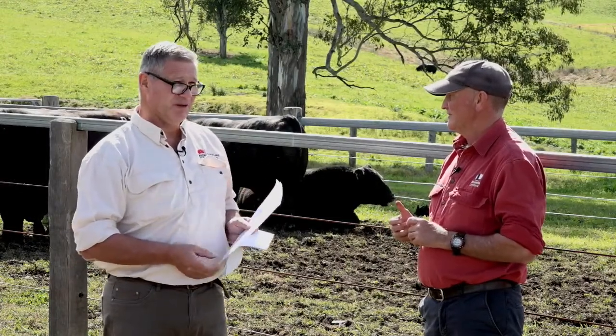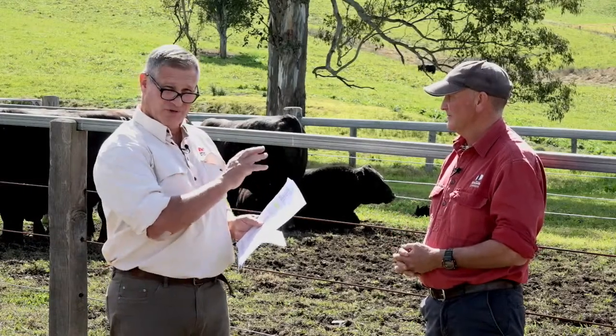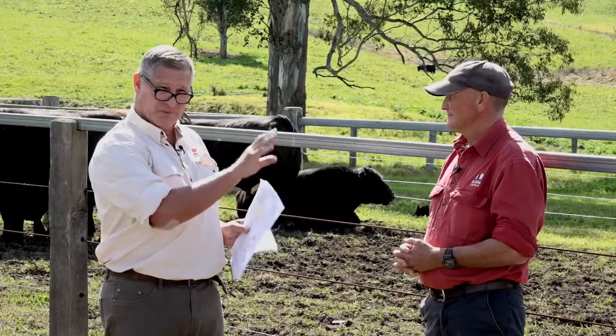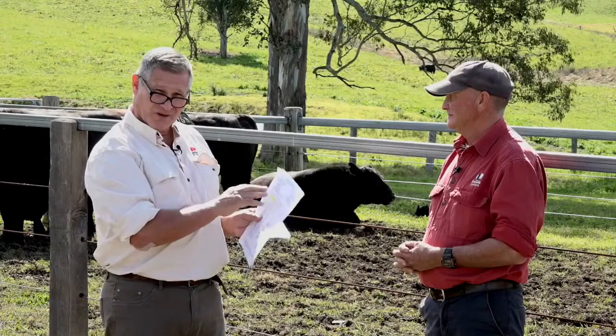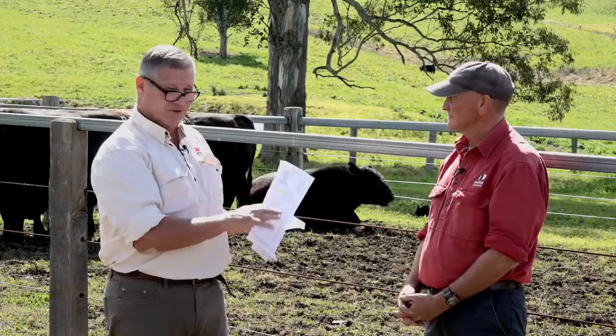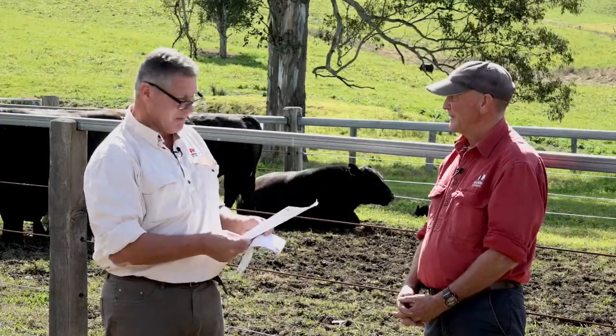It's important to remember that the bull only contributes 50 percent of the genetics for the calf - 50 percent comes from the cow. So you need to be wary of that when looking at EBVs. The calf is not going to be an exact replica of the bull; it's half and half, with half of the genetics coming from the mother.